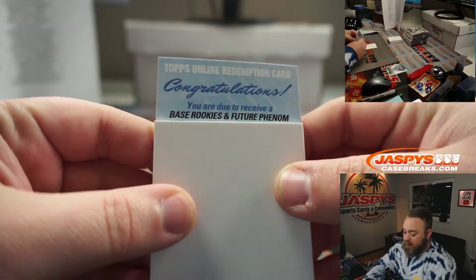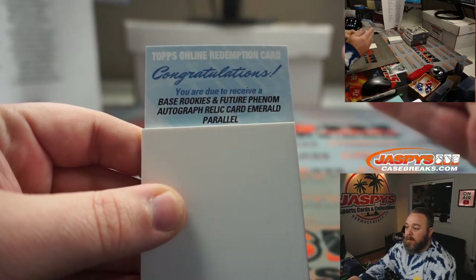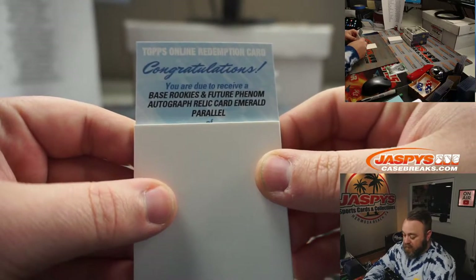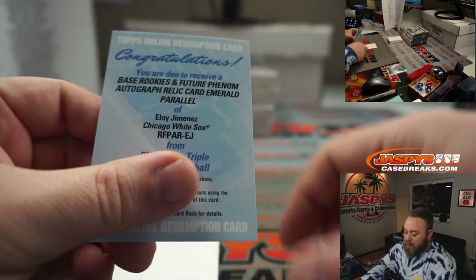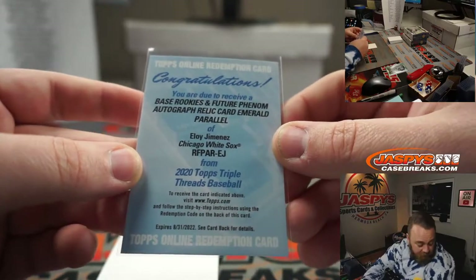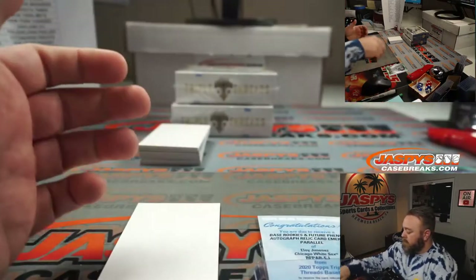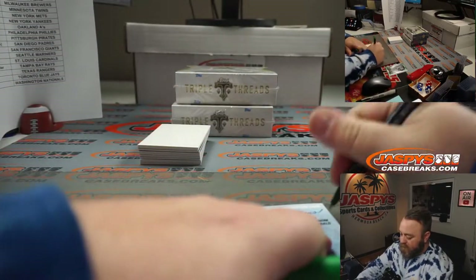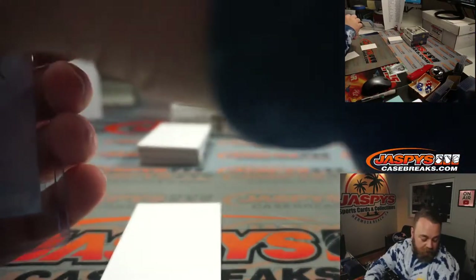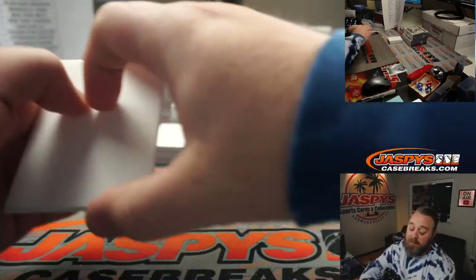You are due to receive base, rookies, and a Future Phenom Autograph Relic Emerald Parallel — that's a whole lot of words. So either a rookie or Future Phenom Autograph Relic Emerald Parallel. Whatever the green is numbered out of — Eloy Jimenez, who is very special. That is Chicago White Sox random number block spot zero, which is Shannon Rex. And I do love me some Eloy Jimenez. Anybody know what the emerald is out of?